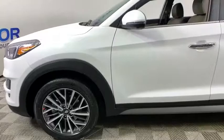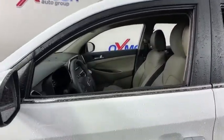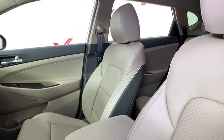With its spacious interior, small never felt so big. This vehicle has less than 200 miles.